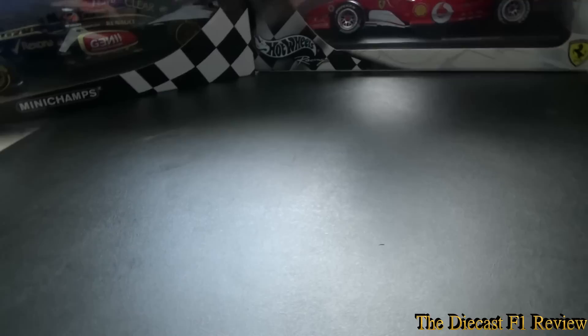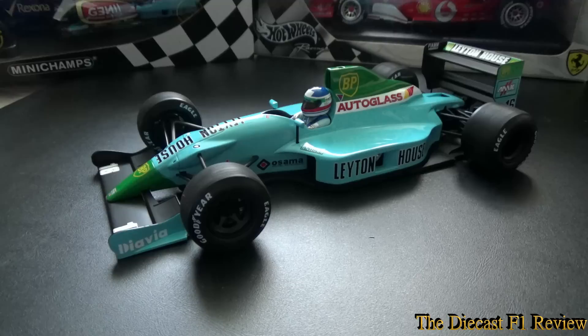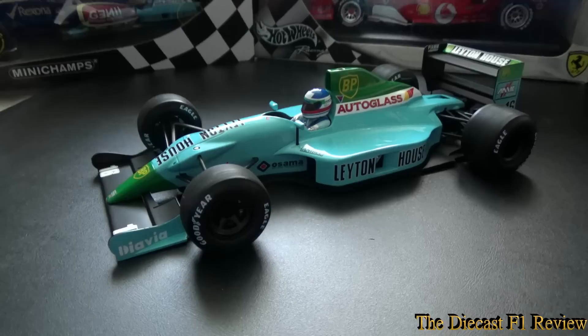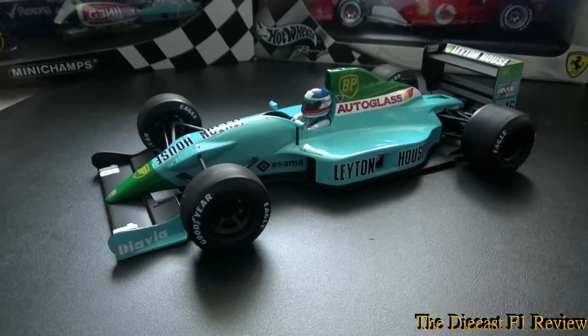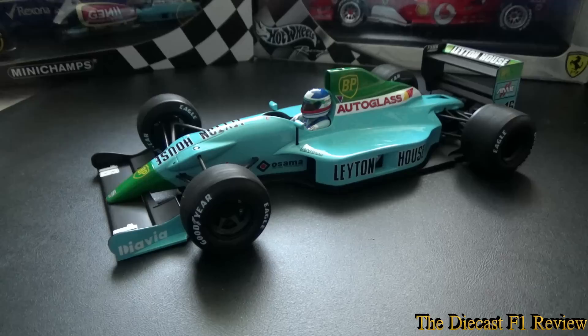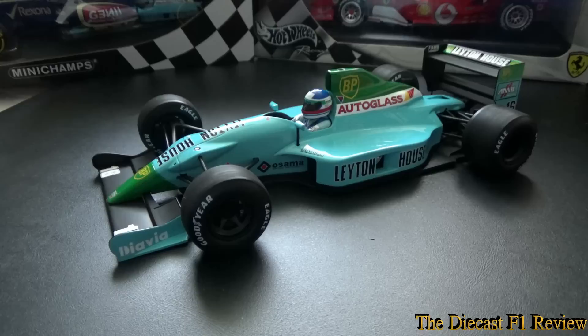That is pretty much all I have to say on the Leighton House — it's a beautiful car, and it's just a shame that they haven't produced more cars from this era. 1990 did produce a lot of fantastic cutting-edge cars. The cars that should be made specifically in my eye are the Larousse LC90 — I think that's when Aguri Suzuki finished third at Suzuka — and also the Benetton of that year, which finished first and second at that same grand prix.